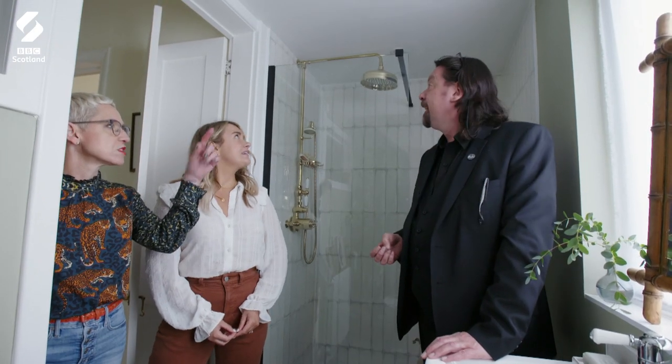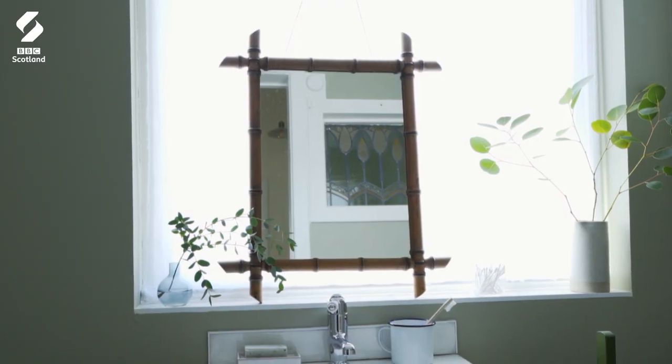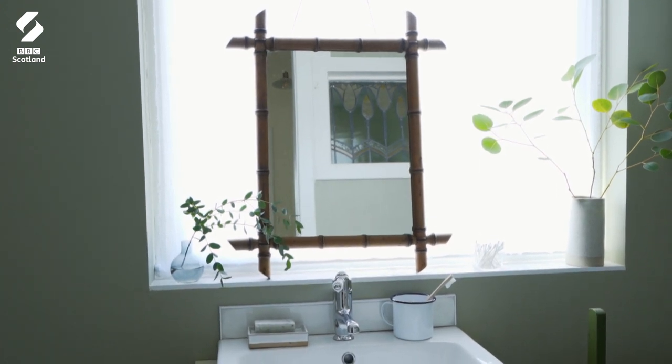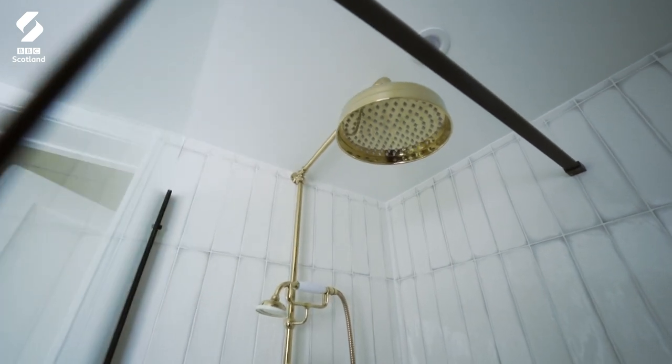I really like the mixture of metals. People get really obsessed about the sanitary ware matching the shower screen, matching the shower head. But in here, they've just mixed it up — the tap is chrome, the shower head is brass, and the shower screen support is black. And I think it really works. It sort of contributes to that 'this just happened' kind of vibe that this home's got.